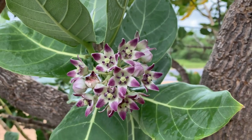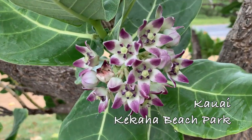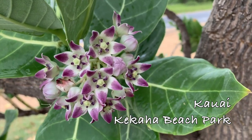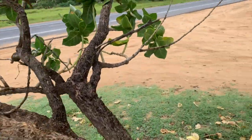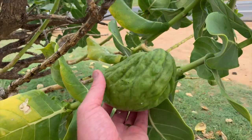On the west side of Kauai — I believe this is Kapaha Beach Park.